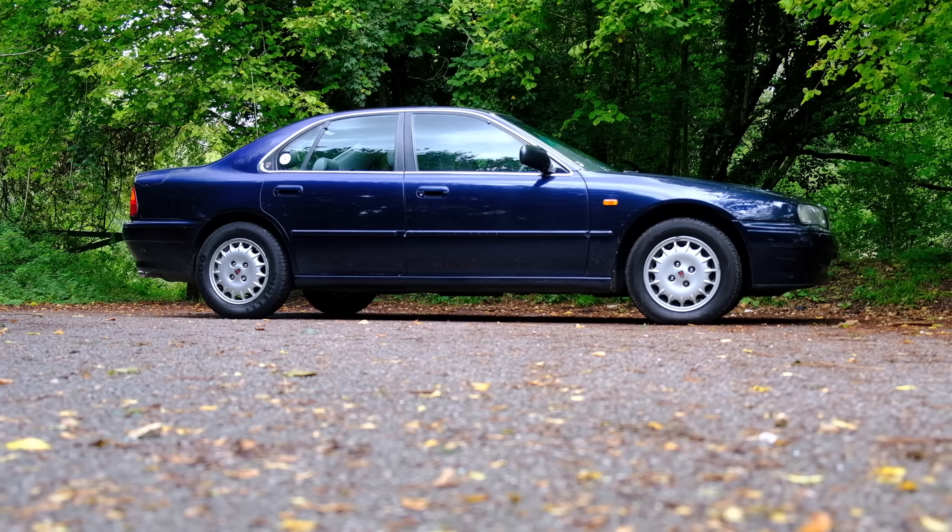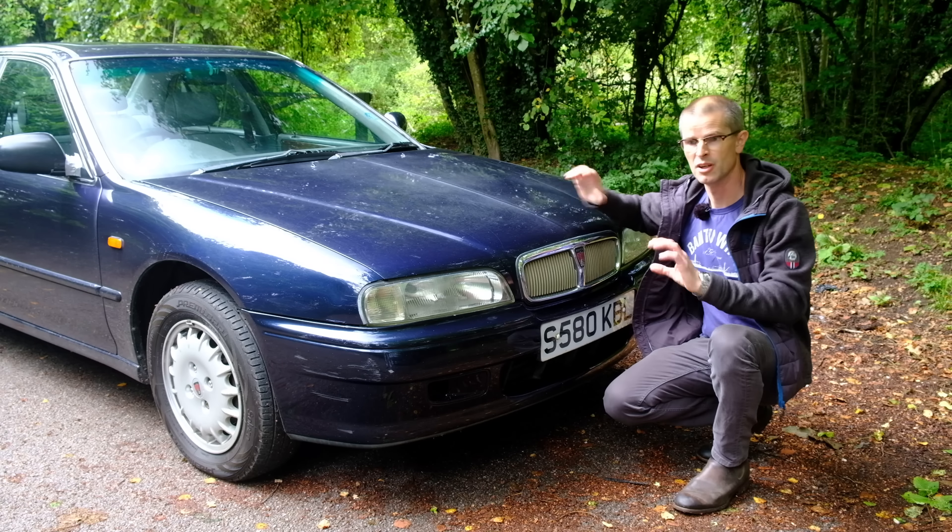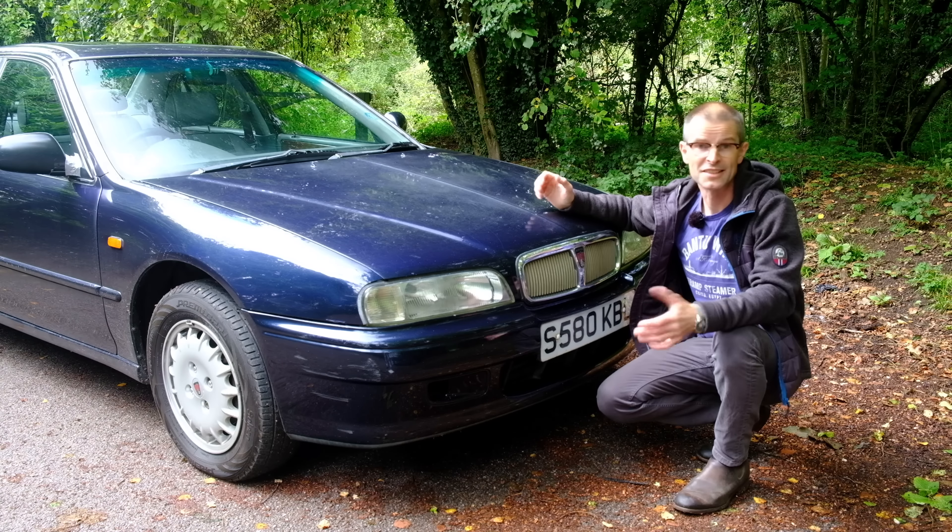By the mid-1980s it was clear to the Rover Group that the Montego was going to start looking a bit old hat come the early 90s, so they started thinking about a replacement. Initially the thinking was they hadn't got much money, so let's cut down a Rover 800 — Roy Axe's design studio set about designing the AR16 and AR17, a hatchback and saloon version of a shortened Rover 800. However, when new big boss Graham Day turned up, he realized Rover didn't have enough money even for a cut-down version of an 800. So long-term partner Honda came to the rescue with Project Syncro.